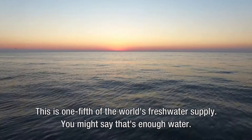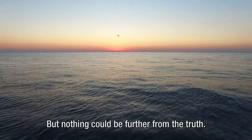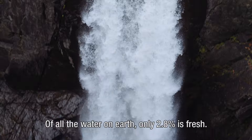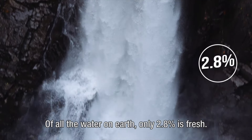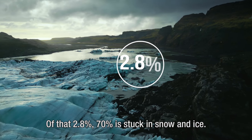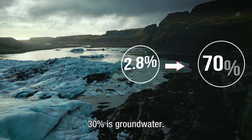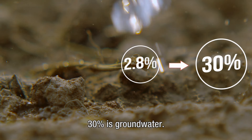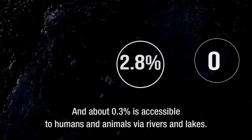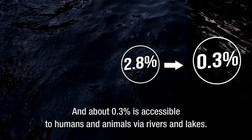You might say that's enough water. But nothing could be further from the truth. Of all the water on Earth, only 2.8% is fresh. Of that 2.8%, 70% is stuck in snow and ice. 30% is groundwater. And about 0.3% is accessible to humans and animals via rivers and lakes.